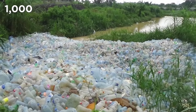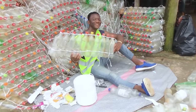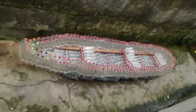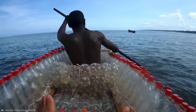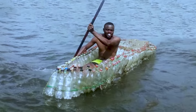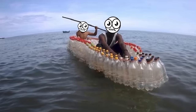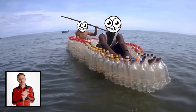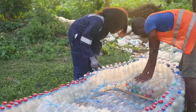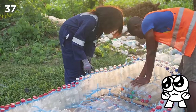He collected 1,000 littered plastic bottles before assembling them into blocks of 10 connected by wire, then joined them together to form the structure of the boat. These cunning canoes can carry up to three people, or a total weight close to 600 pounds. Ismael's creation was a soaring success, and since then he's set up a non-profit charity called Madiba and Nature that has constructed a further 37 boats and counting.